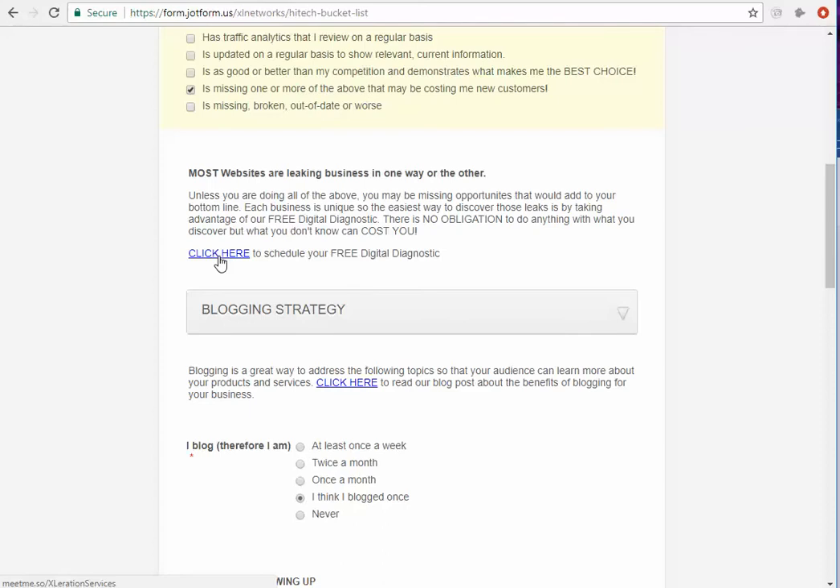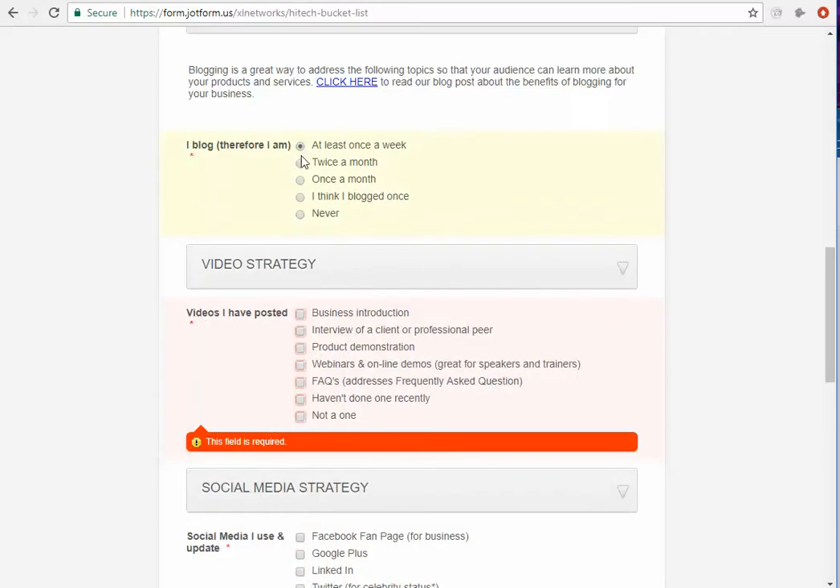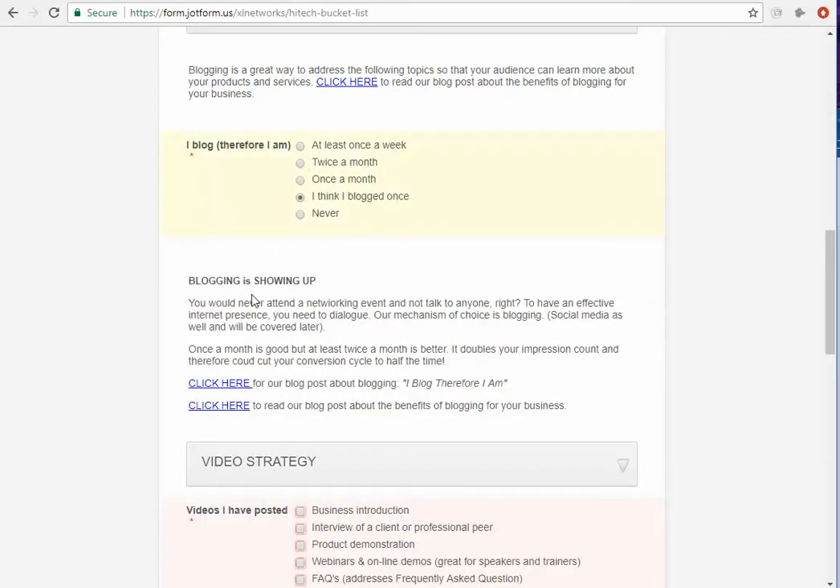They can click to schedule a free digital diagnostic. So it has some information and a call to action. Under blogging strategies, if they click that they're blogging, it doesn't give them information, but if they say I think I blogged once, blogging information is showing up — some information about blogging.